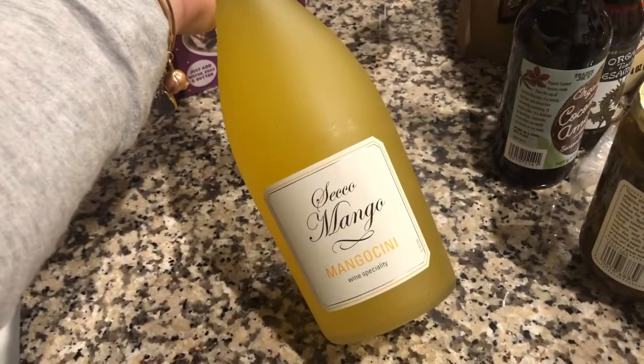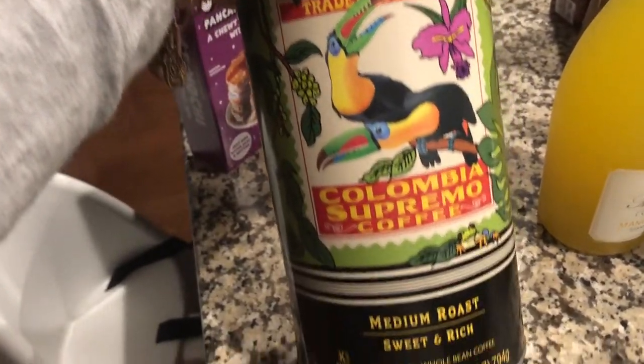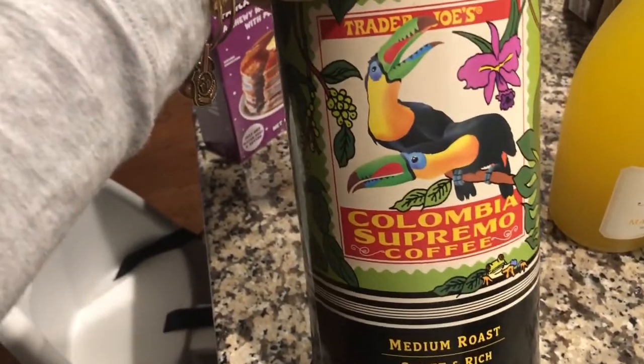This yummy mango prosecco is for September when I'm able to have a drink again. The Trader Joe's we travel to has wine and beer, and this one is really yummy, so I'll save it for a special day. My husband also grabbed some coffee — the coffee grinders at our Costco are shut down, but Trader Joe's had their ground coffee available.